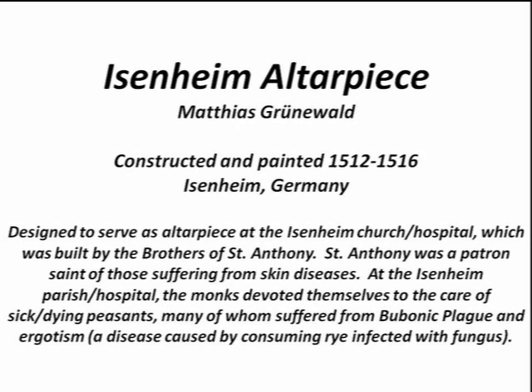This altarpiece was commissioned specifically for the Eisenheim Church slash hospital, built by the brothers of St. Anthony — monks. St. Anthony was the patron saint of everyone suffering from skin diseases, be it leprosy or acne or whatever. If you wanted your skin disease cleared up, you prayed to St. Anthony and hopefully he would intercede for you. Now, the theology there is wrong, but God worked good out of some bad theology, and that's what we're going to discuss today.